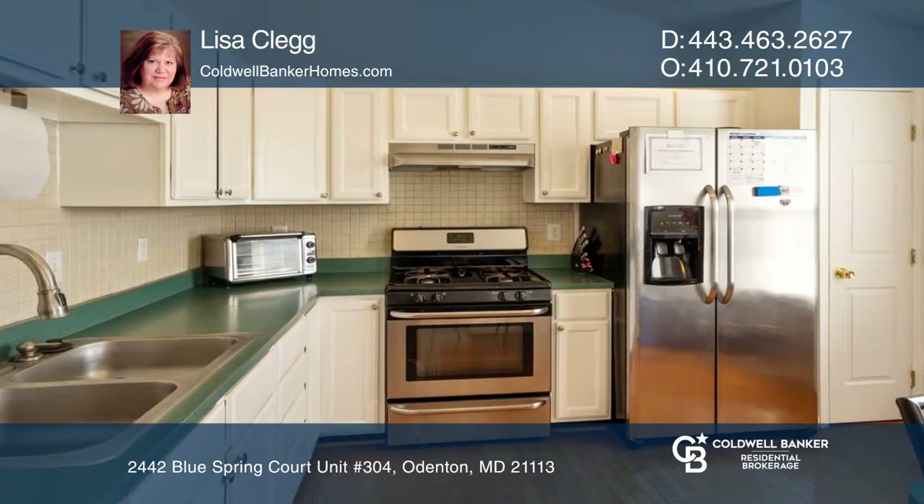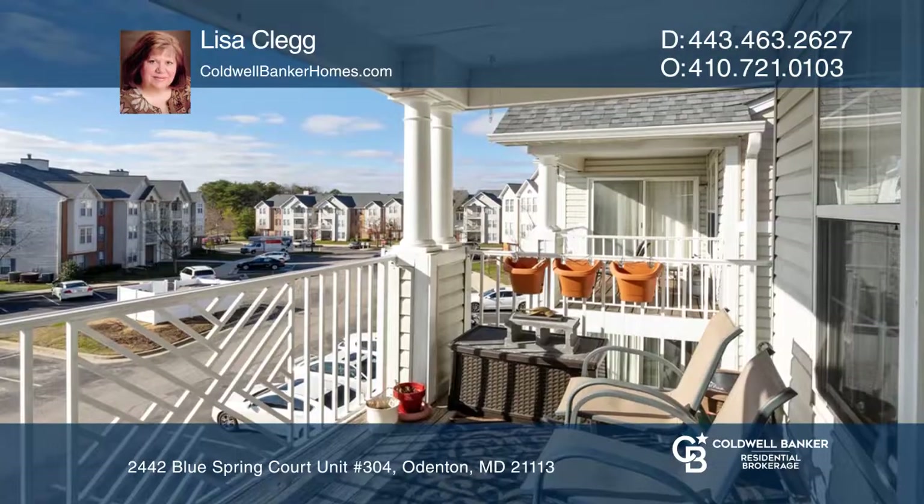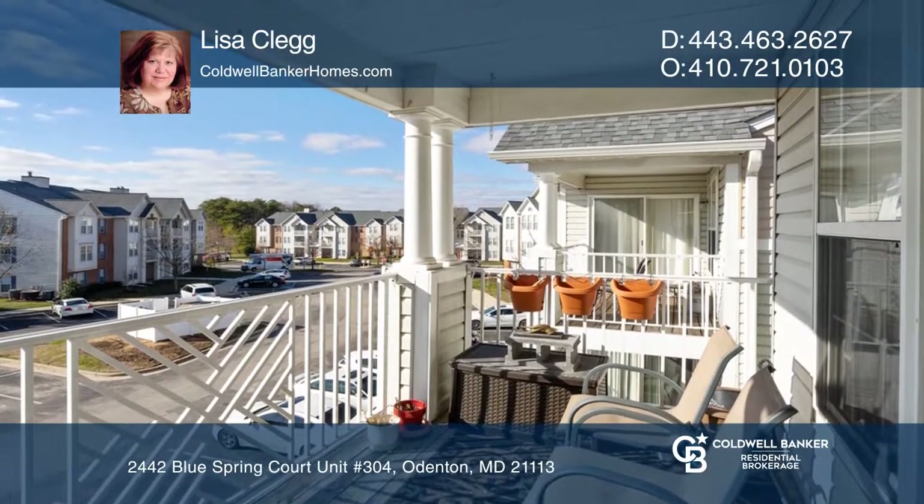Beautiful hardwood flooring is in the living and dining areas and kitchen. The kitchen has stainless steel appliances, a pantry, and room for a table. This home has tons of natural light.